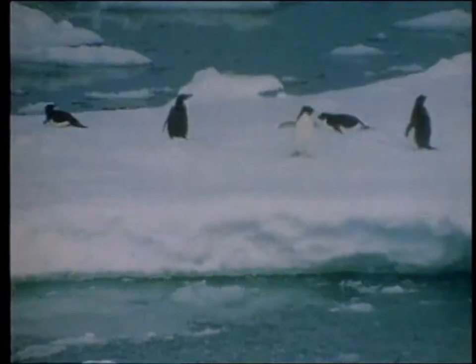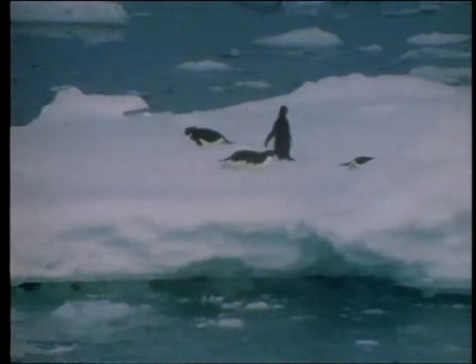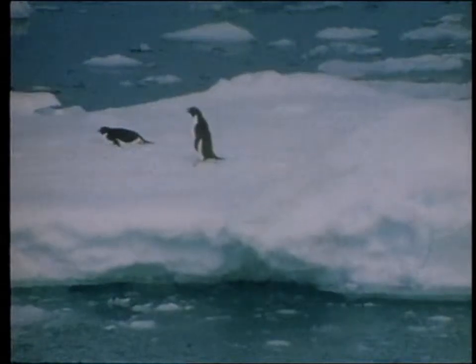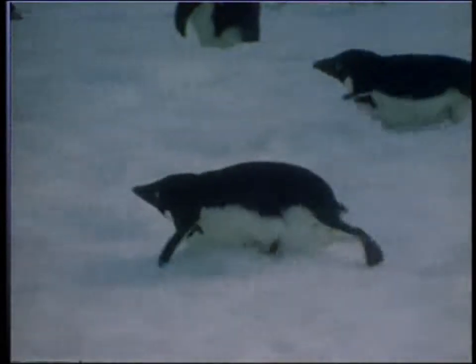The temperature in Antarctica, even in summer, rarely reaches more than one to two degrees centigrade. But even then, the penguins need to cool down. So to combine the practical with the enjoyable, they slide across the ice on their stomachs.